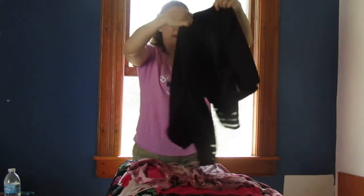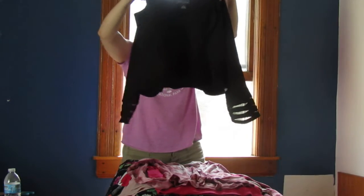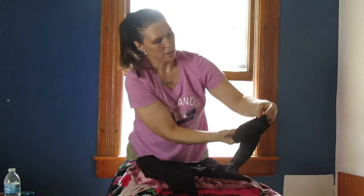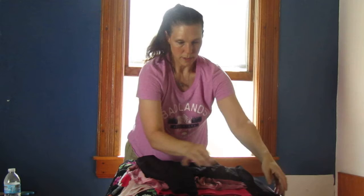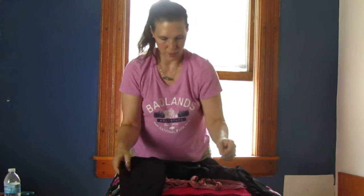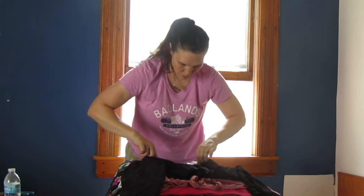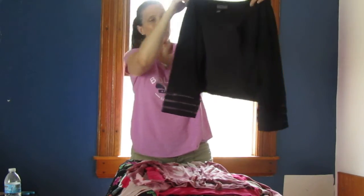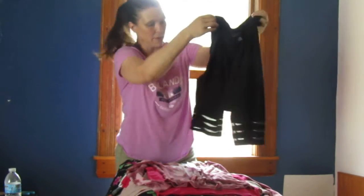Looks like we have a jacket — yes, a cute jacket with beautiful three-quarter sleeves. This is a 20W by Jessica Howard — a jacket for like a dress pantsuit. Very very cute.